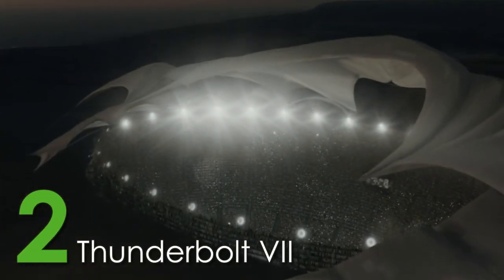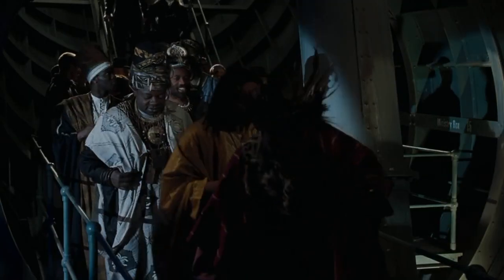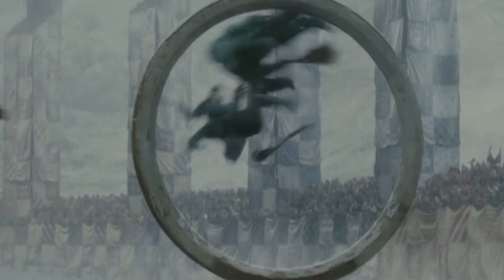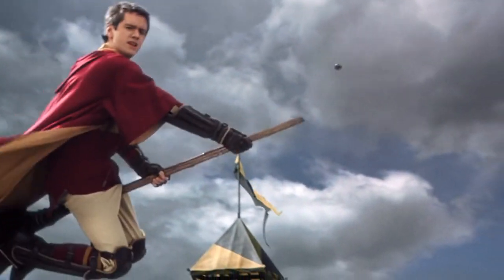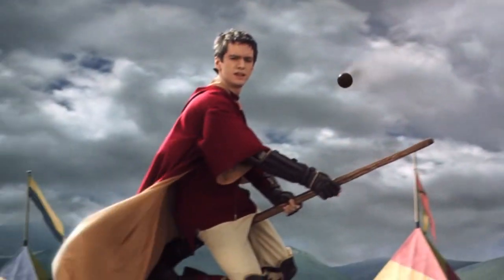The second fastest broom ever introduced in the Wizarding World is the Thunderbolt 7, made to beat our number one broom. The Nigerian national Quidditch team took the Thunderbolt 7 with them to the World Cup in hopes that they would win. Despite its speed rivaling all other brooms, it was quickly revealed that the broom was a terrible choice — during the quarterfinals, a bludger managed to break the Nigerian seeker's broom, something that all brooms should be able to handle.